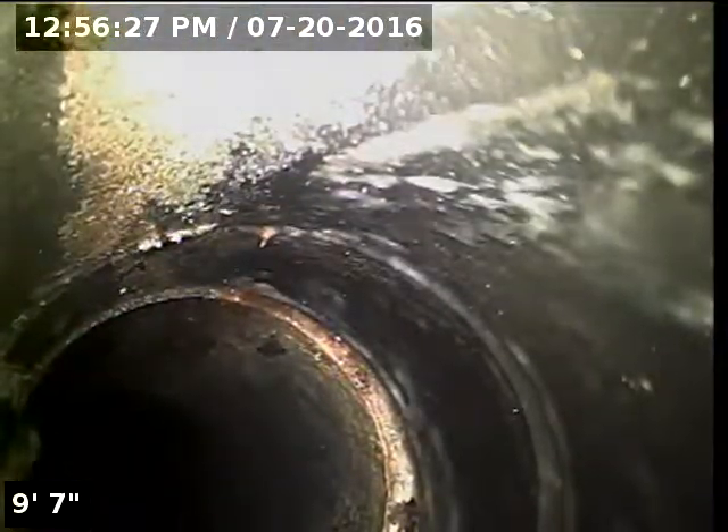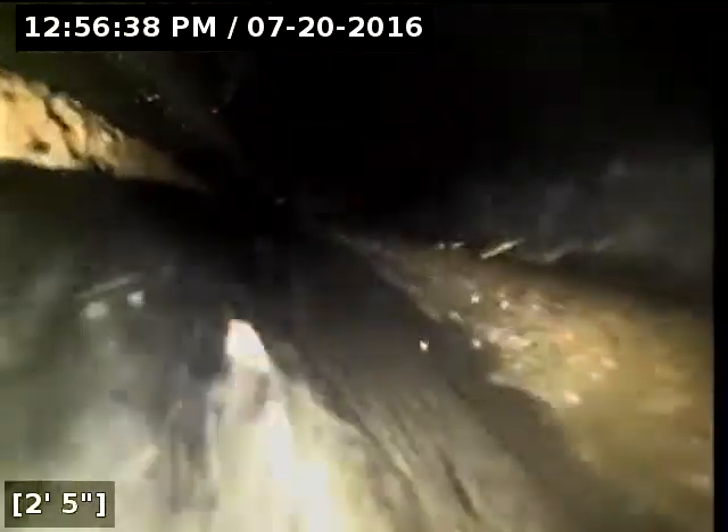Currently have water running. Here we go. Here at ten feet, it transitions to four inch schedule 30-34 PVC pipe.